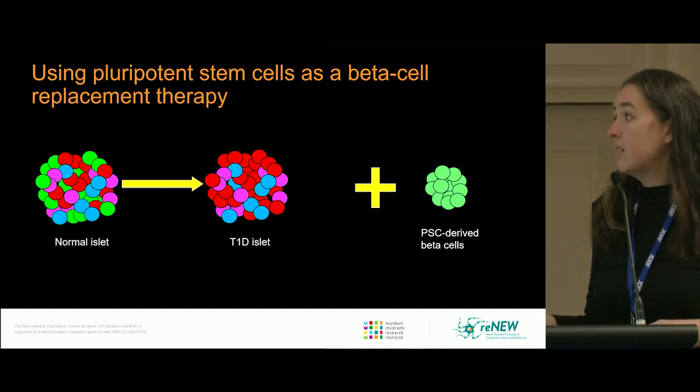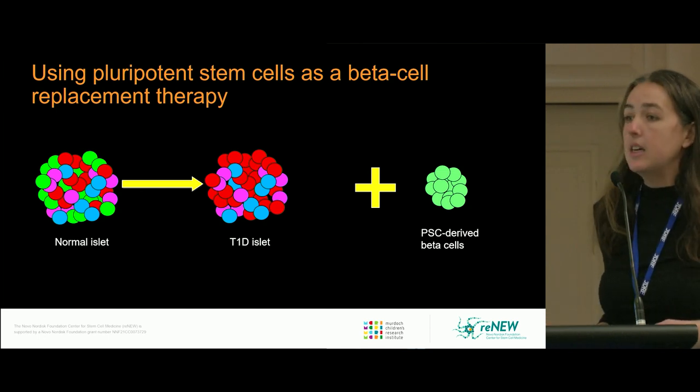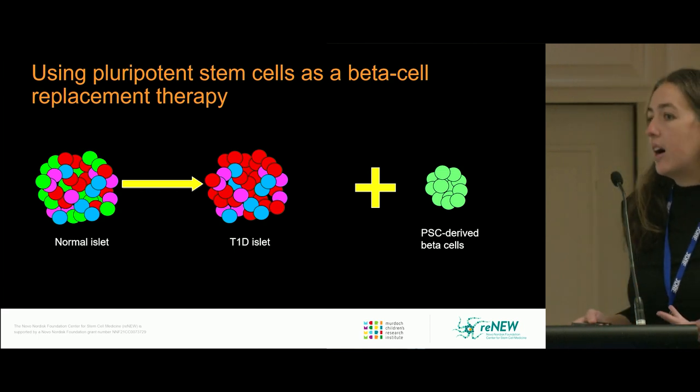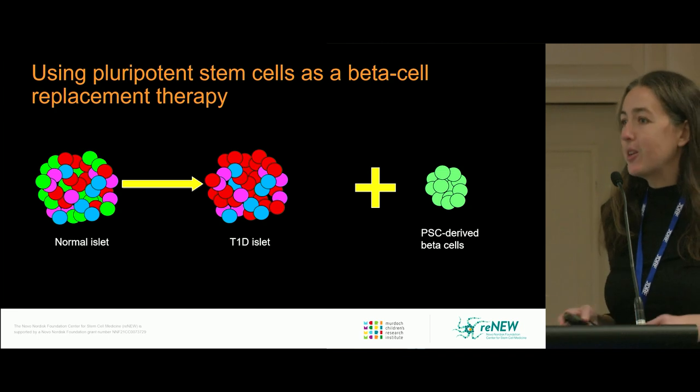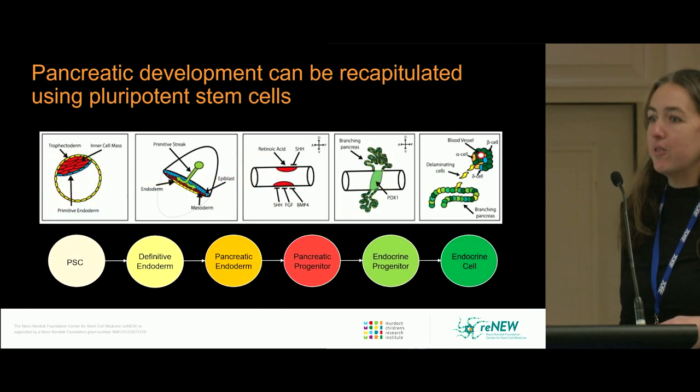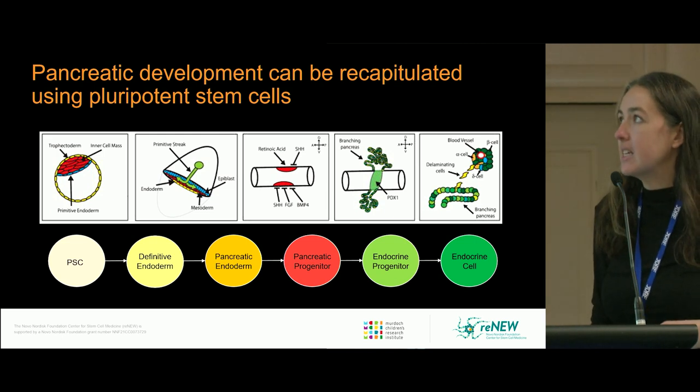In a normal islet, as you develop diabetes, you lose the beta cells. We can use pluripotent stem cells to create an avatar — they're not quite like a beta cell, they're pretty close but a little different — and add these back into the islet to hopefully restore normal function in the diabetic setting.